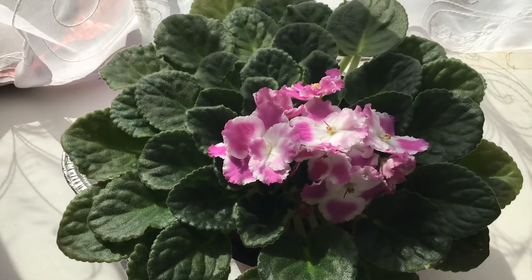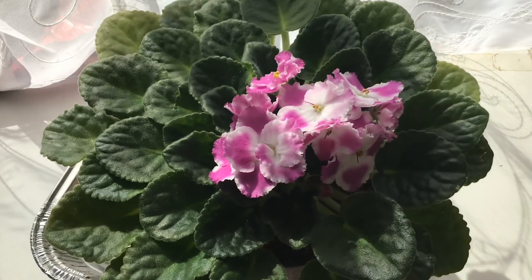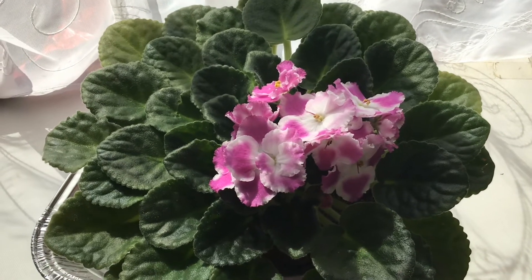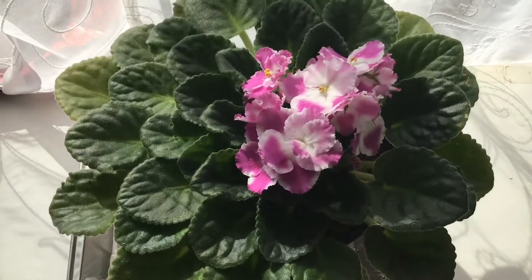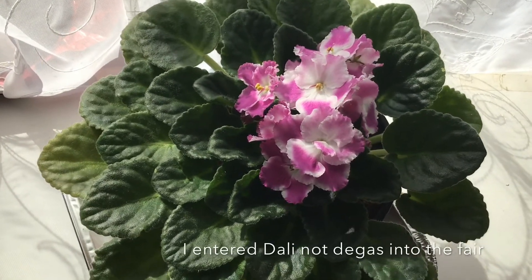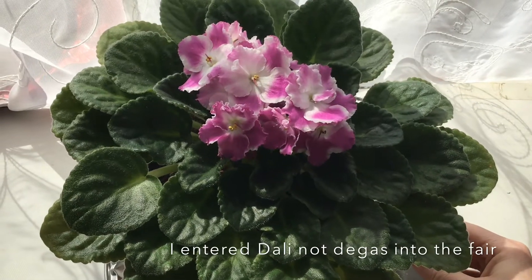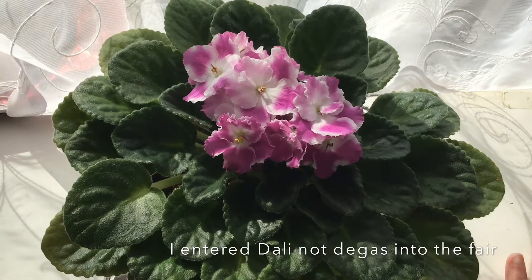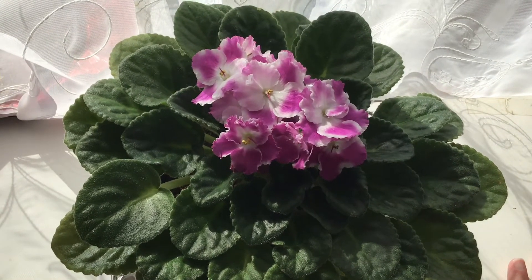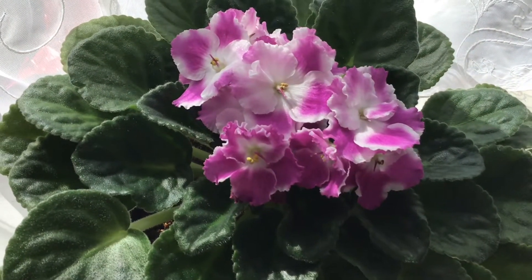I haven't really had a lot of blooms lately. I think I'm going to make a video to kind of explain more about it. If memory serves, this is the one that I put into the fair. Between this one and Chagal — I still have no idea how to pronounce that — it just always seems to bloom no matter what I do to it.